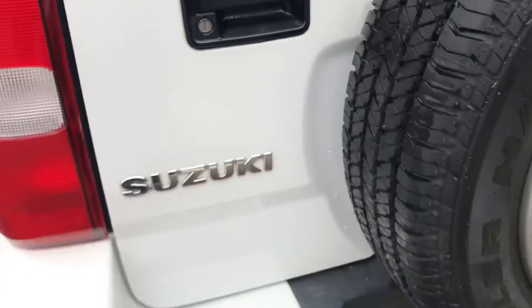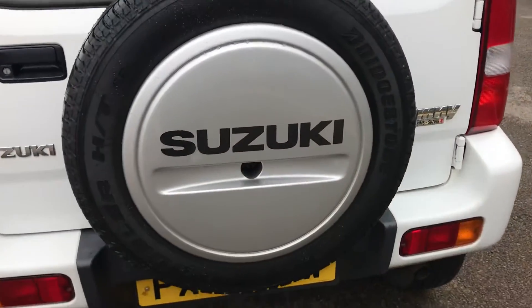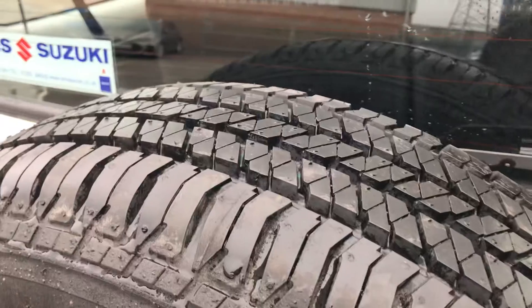Then we come to the rear bumper and tailgate — again lovely condition — as is the spare wheel with a really good tyre on there, as you can see.